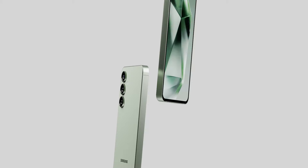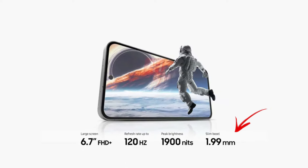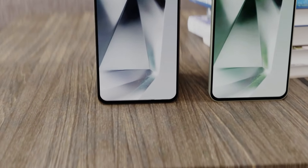The S24 FE looks more premium because the bezels are thinner. In the marketing material you can see the bezel size is 1.9 millimeters, but the bezels are still not symmetrical — the bottom bezel is a little larger than the rest. Anyway, it looks great compared to the S23 FE.